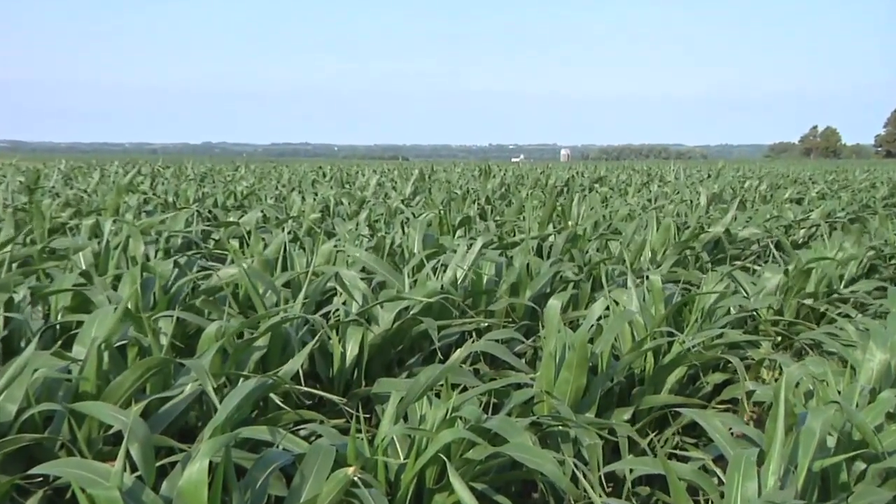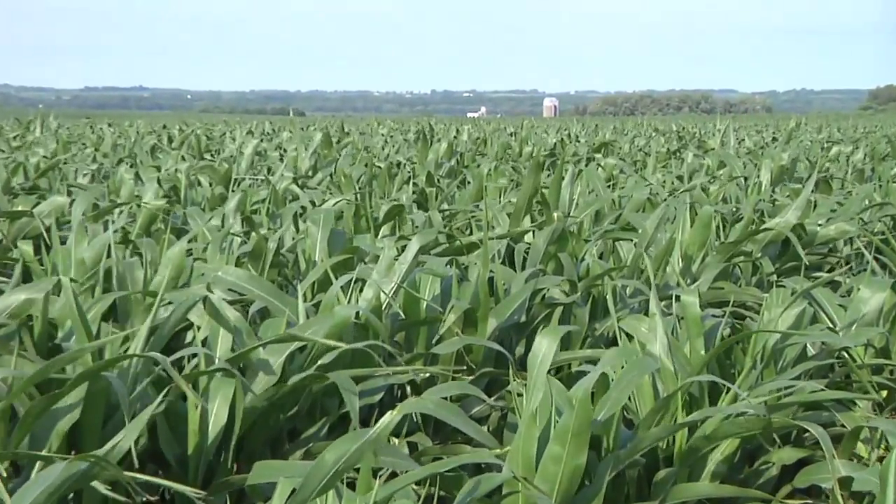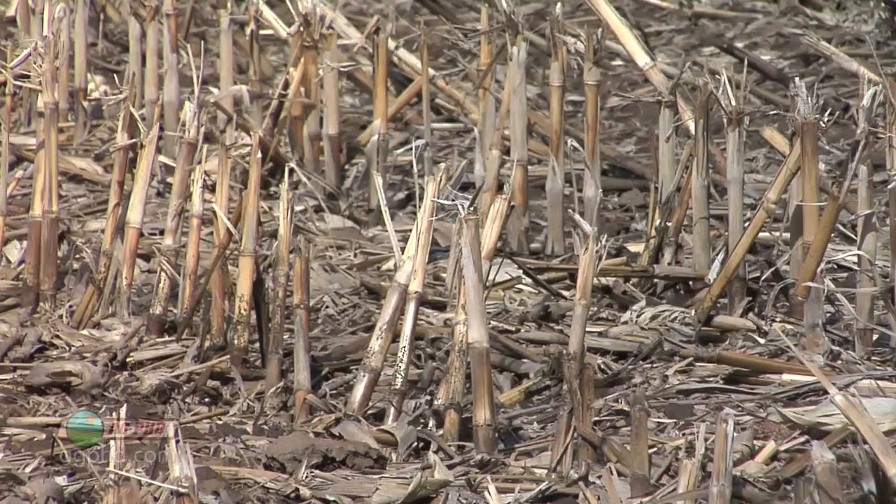I was talking to a farmer in Minnesota this summer, he was in his 70s, and he said, 'Darren, if I could change one thing over my farming career, I'd have much more focus on soil erosion. I just can't believe the difference from when I was a kid to now. We used to do so much tillage and deep tillage every year — we just lost so much of our topsoil. If I could change anything, that would be it.'